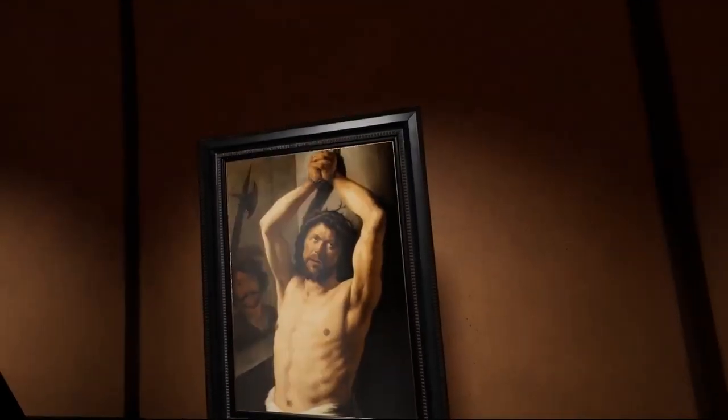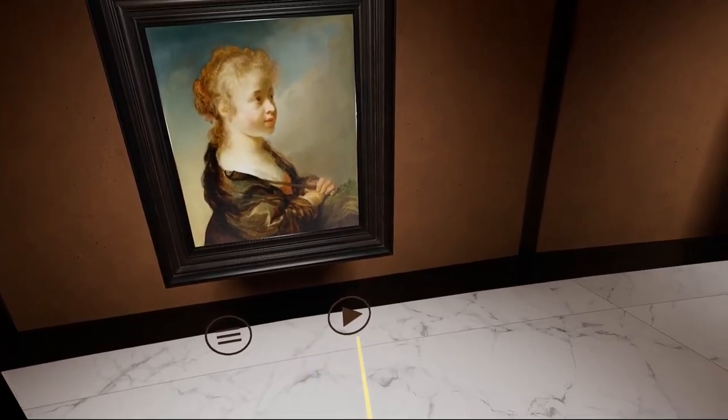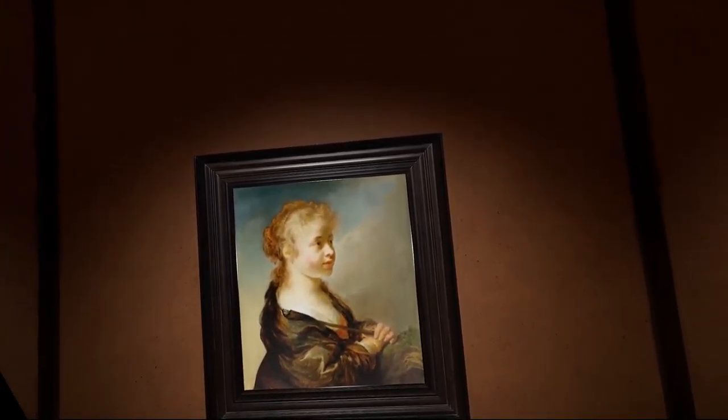Jan Lievens was described in 1641 by the Leiden city chronicler Jan Orlers as a child prodigy. This gripping life-size image of Christ at the Column is one of his earliest works and a powerful demonstration of his precocious talents.